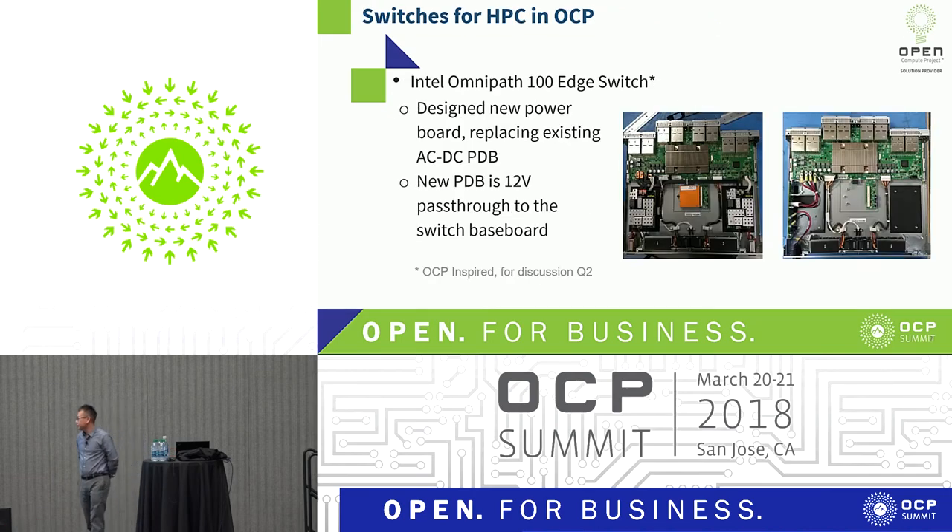About the switches — we had two. One was the Intel OmniPath 100. You can see on the left-hand and right-hand side it's before and after pictures. We had to take out these power module boards and replace them with a direct connect — a new 12-volt passthrough, basically. This wasn't available; we had to do this from scratch and figure it out.